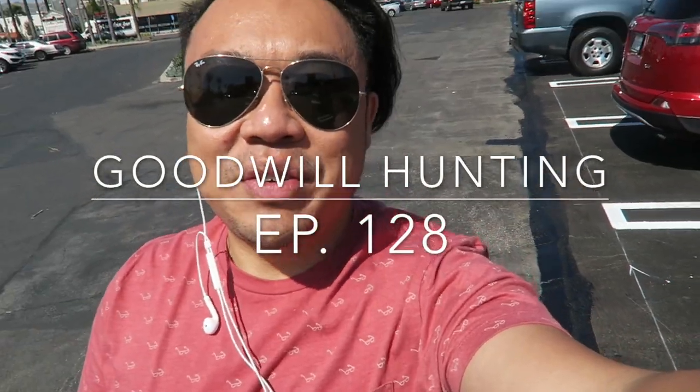Greetings and salutations, YouTube! It's Adrian here. How's everyone doing today? Hope you guys are all doing fantastic. I'm here today at Goodwill. It's a nice, bright, warm sunny day here in Southern California.